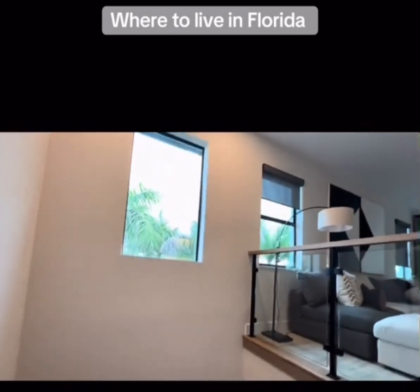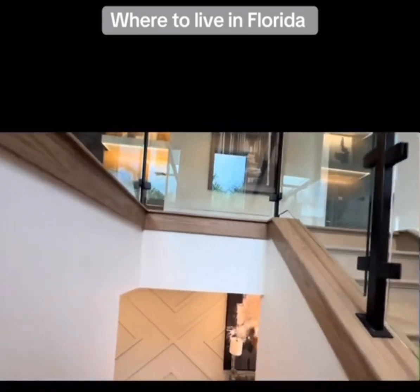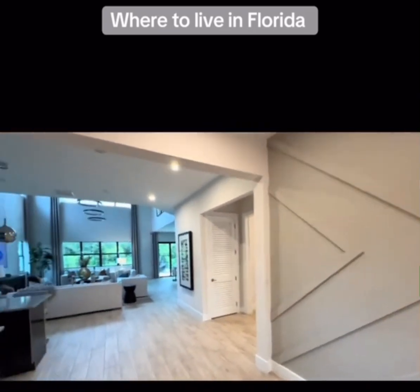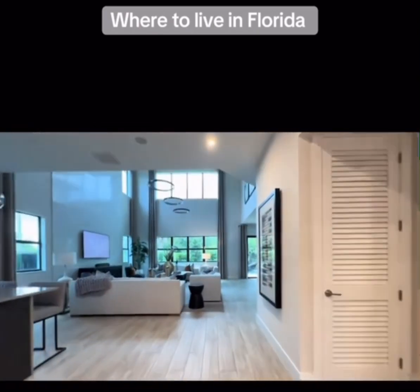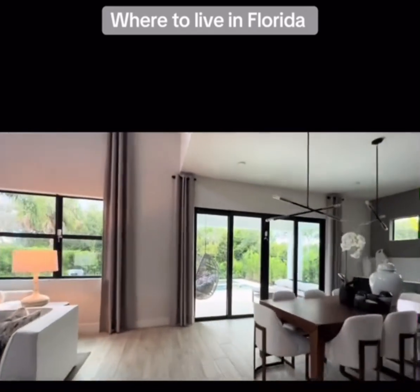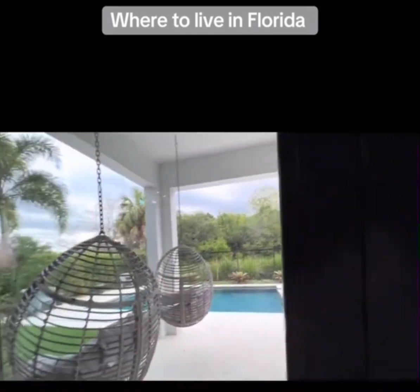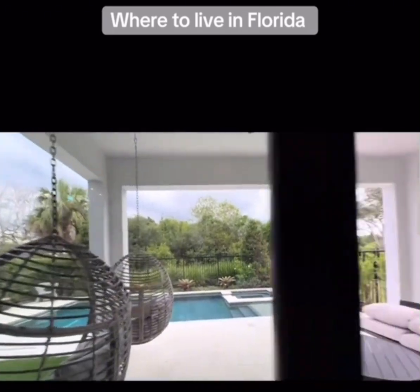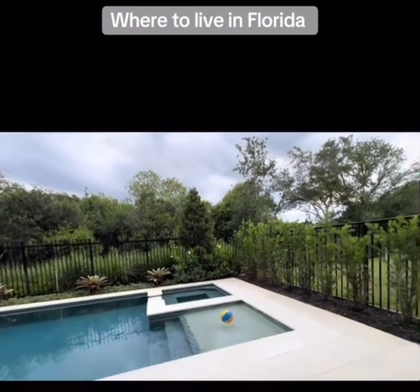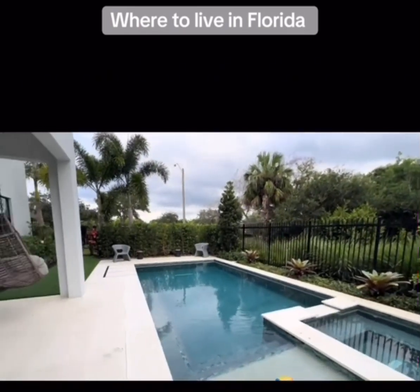Quality construction in this home — this builder did everything from Wi-Fi-enabled smart thermostats, LED interior lighting package, Lennox high-efficiency HVAC system, hardwired smoke and carbon monoxide detectors, Bradford White electronic hot water heater — no expense spared. And the moment we've been waiting for: a sparkling pool. This is why we love living in Florida. You can opt to get your in-ground sparkling pool and spa.